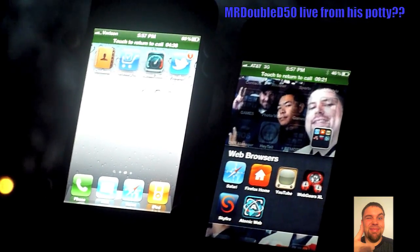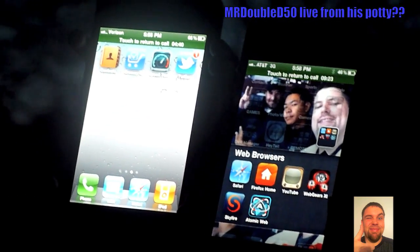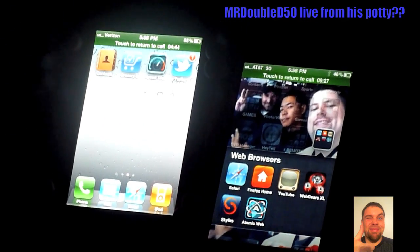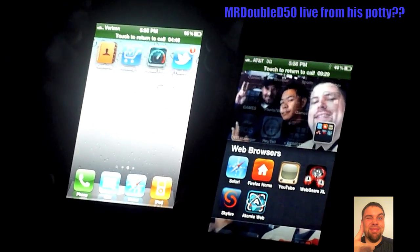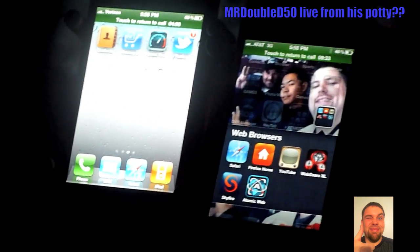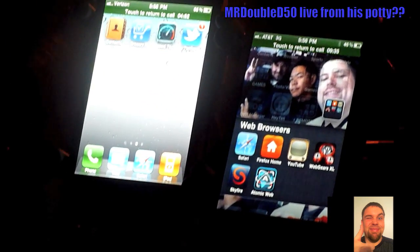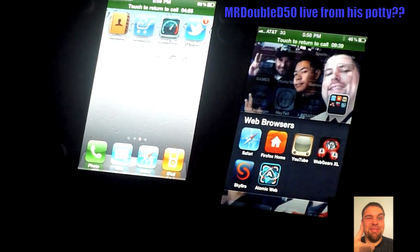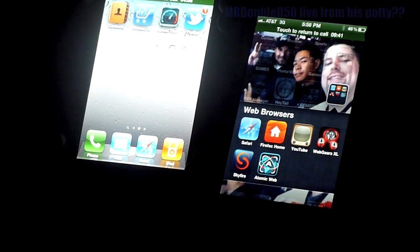Doug, I want to thank you very much for helping me out here. Thanks for having me on — any time, buddy. So we got to hear stereo and we didn't lose one phone. That concludes this test, and here comes the next one.